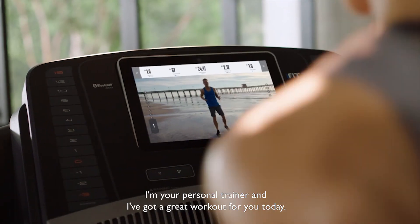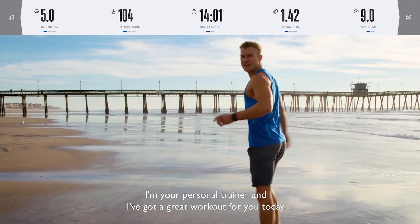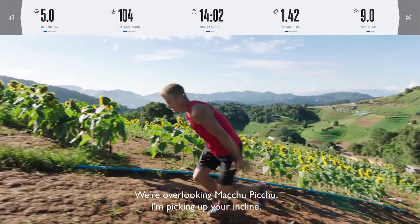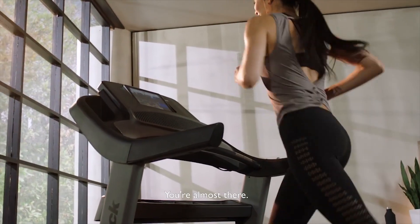Good morning. I'm your personal trainer, and I got a great workout for you today. Let's go. Come on. Dig in. You got this. We're overlooking Mashup Peak. I'm taking up your incline. Sprint to the finish — let's go, you're almost there.